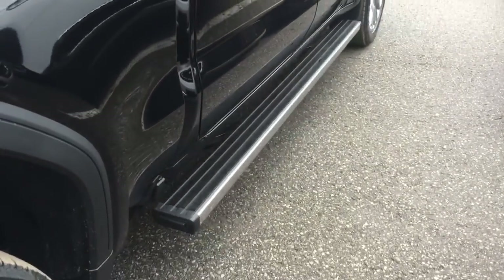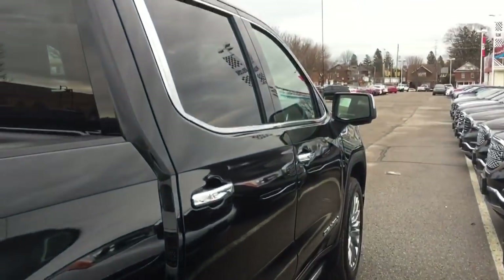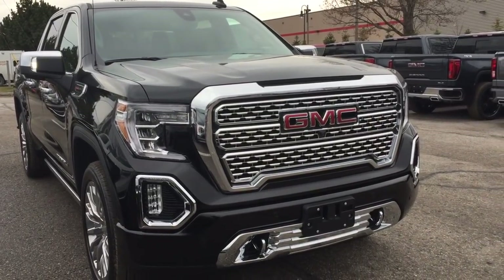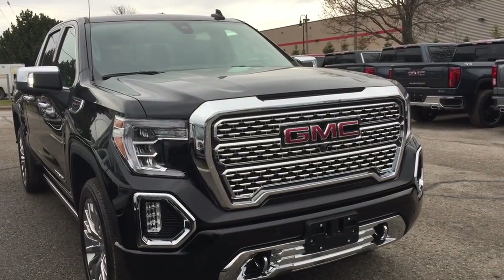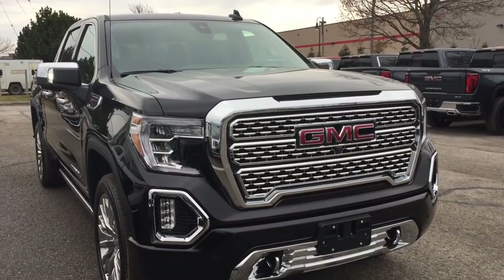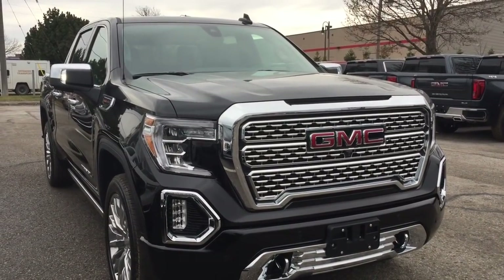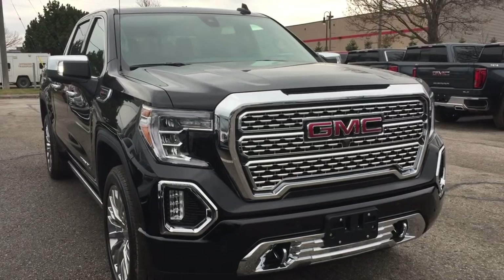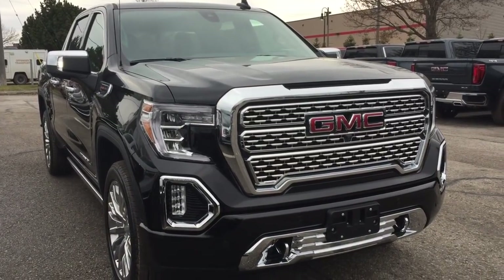Shut that door and those power running boards will fold right back in again. You've got the distinctive Denali grille and the completely updated look for 2019. Want to see this Denali in person and give it a test drive? We are here at Mills Motors, 240 Bond Street East in Oshawa, where we always do whatever it takes.